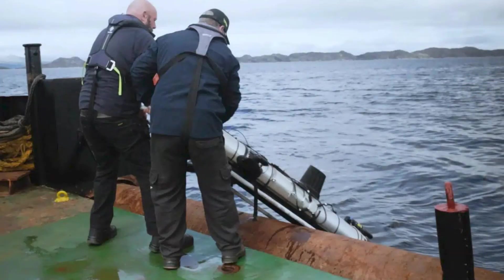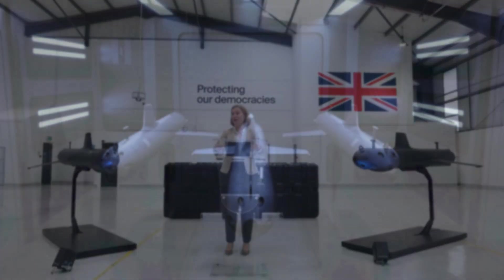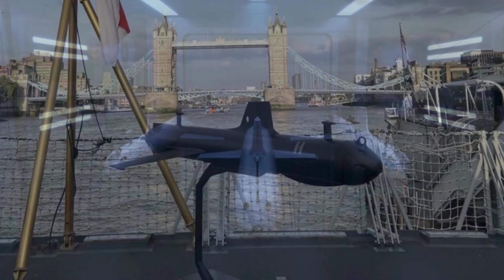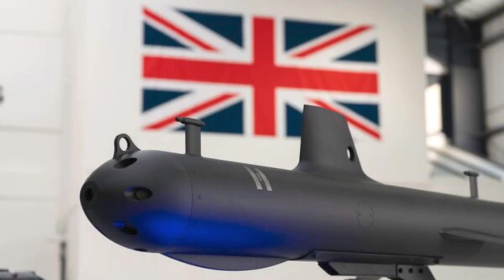The platform's modular architecture enhances its adaptability across missions and theaters. Its payload bay can be outfitted with synthetic aperture sonar for detailed seabed imaging, environmental monitors for oceanographic data collection, or passive acoustic arrays capable of detecting and classifying submarine signatures. This modularity enables a single drone type to support a wide range of operational requirements — from anti-submarine warfare support to environmental sensing — all while remaining cost-effective.